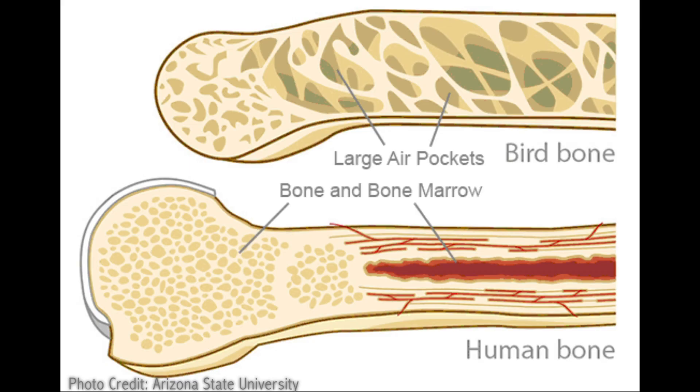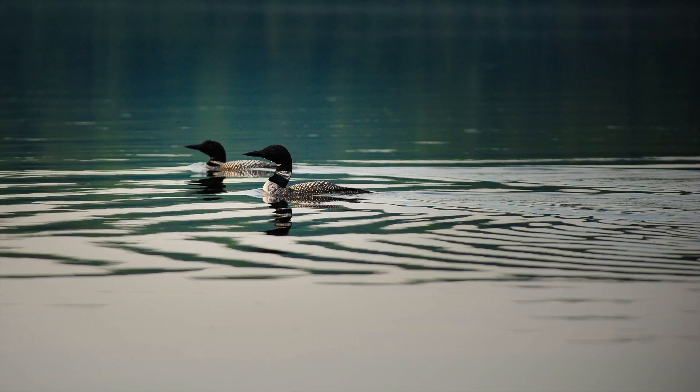An amazing thing about birds that you won't be able to tell just by looking at them is their bones, which are actually hollow for most birds. Everything about a bird is designed for it to be lightweight, so having hollow bones makes it easier for them to fly. Not all birds have hollow bones because some that live in or on the water like to dive deep, and hollow bones make that tough.